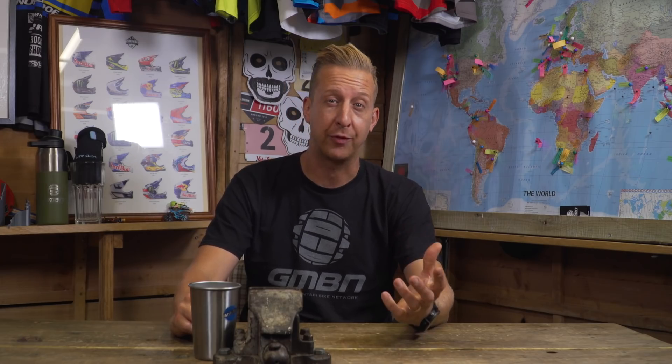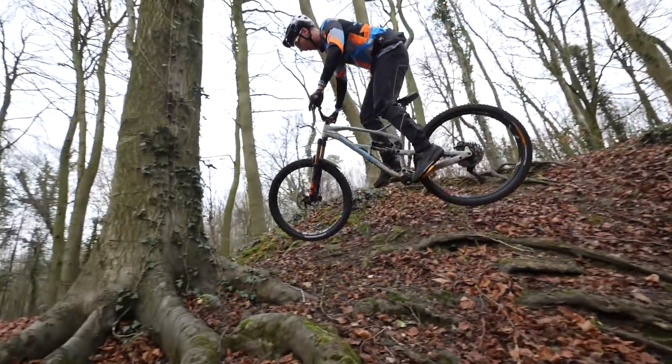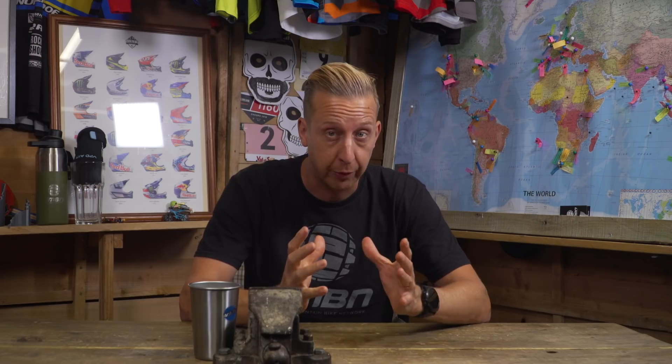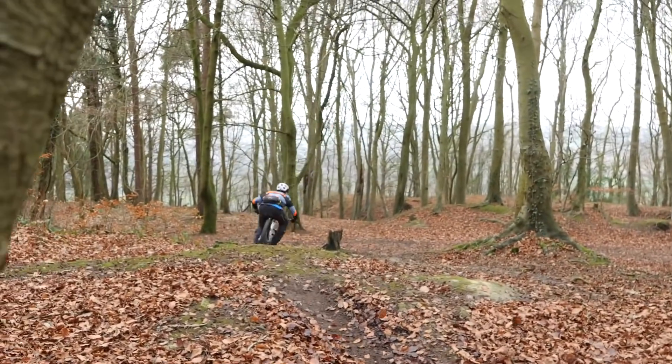Now let's go to the next big setup tip, which of course is the cockpit. A lot of your comfort on the bike comes down to personal preference. Being comfortable on your bike is going to give you more chance to focus on the trail ahead as opposed to the bike moving around underneath you. The more comfortable you are, the better the bike is feeling underneath you, the more you're going to focus on what you're doing and what you're actually riding. You've got to think about it like the bike is an extension of you rather than a mechanical object that you're maneuvering.